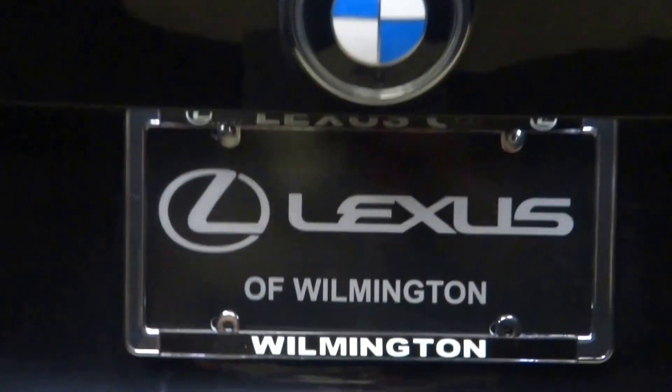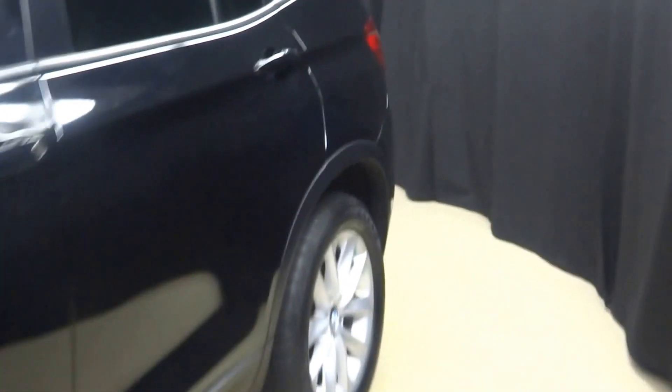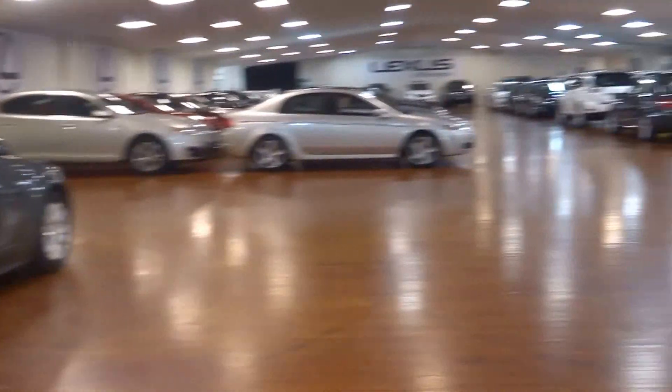Power rear door, and it's right here at Lexus of Wilmington. Looking for more information on this 2013 BMW X3, or any of the other almost 100 vehicles in our pre-owned inventory?